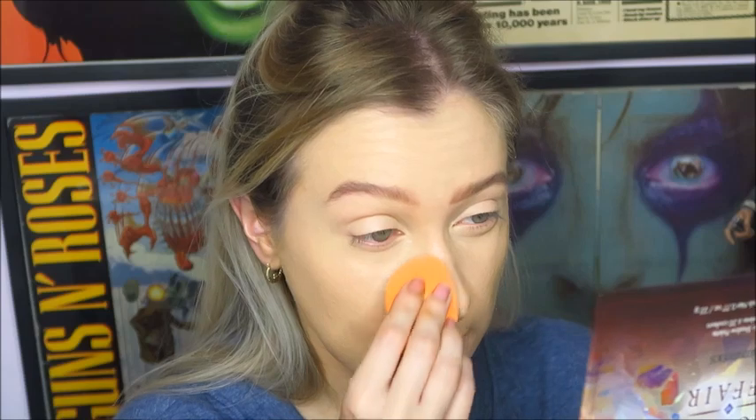Before I move on to the rest of the skin, I'm going to use the Flower Beauty Seal the Deal Hydrate and Setting Spray and just spray that all over my face, then pat over it with my sponge again. This will just help to keep everything nice and hydrated and dewy looking, and hopefully keep my makeup on for a little bit longer.